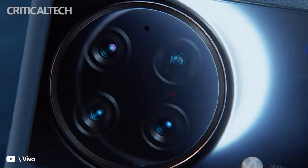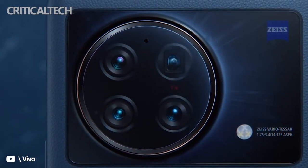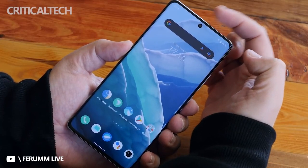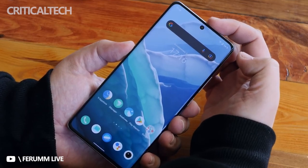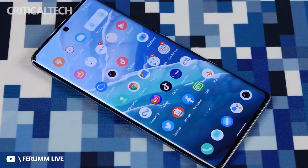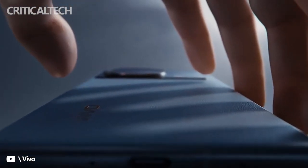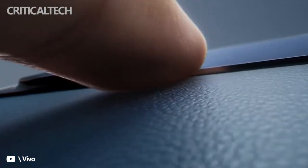Apart from confirming the design in reality, the new images also reveal a few specs of the smartphone. The Vivo X Note's front side is flanked by a curved edge display that features a centrally positioned punch hole. Being a flagship device, it sports super slim bezels. The right side of the phone has a volume rocker and a power button. The X Note seems to be equipped with a leather back.